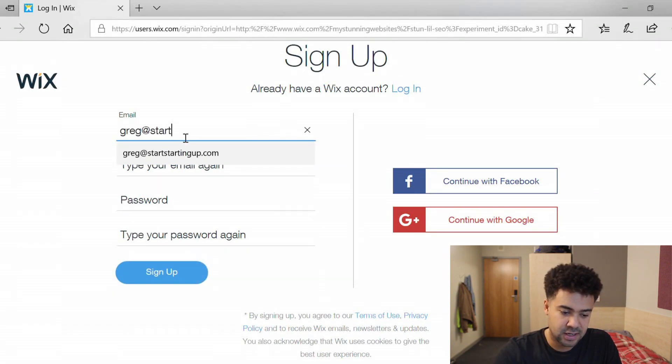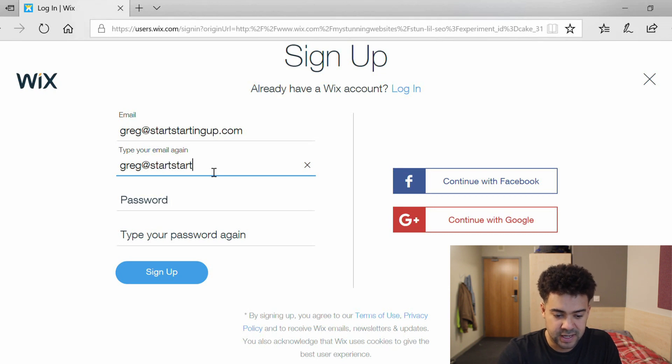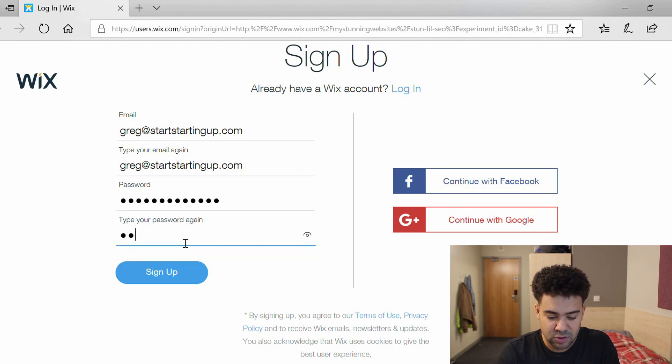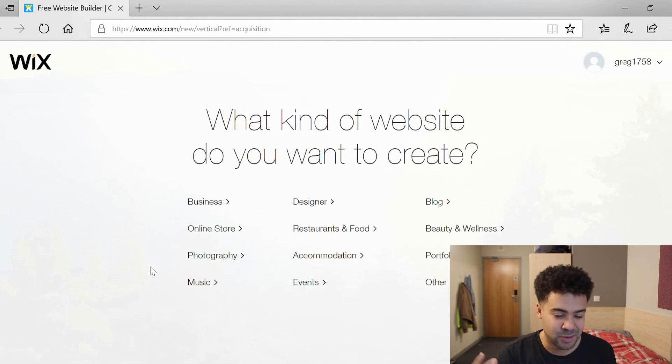The reason I'm using Wix this time around is my old website for this channel got completely taken down by my old hosting provider. I was using WordPress previously and my hosting provider took my site down without telling me and I lost all of my data, all of my website design and everything. I just did not want to go through the whole process of buying hosting, installing website files and doing all the HTML coding. It's too much work, so this time I want to use Wix as an automatic website builder with a ton of templates to speed things up.